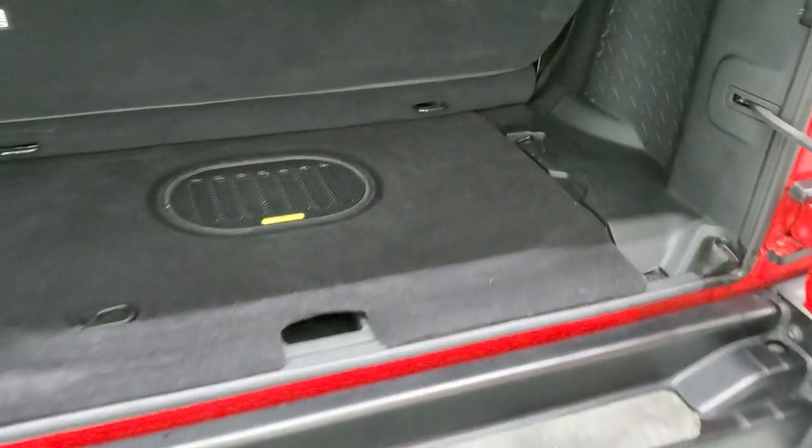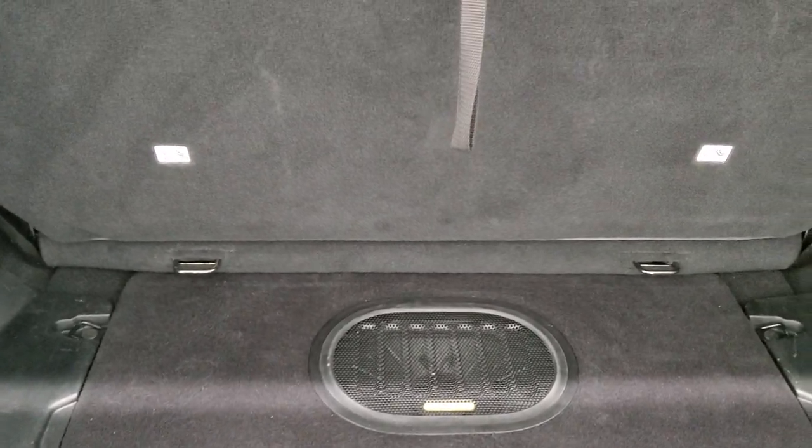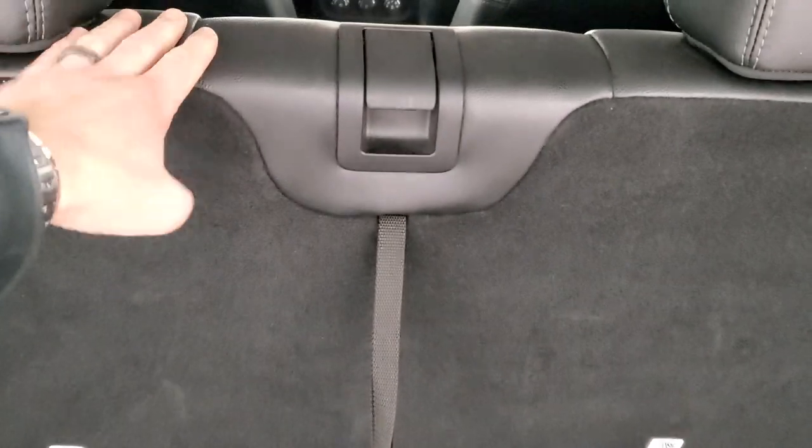In the back storage area, you do get the Alpine sound system with the Winter Package. Those seats do fold up, and you can actually remove them. You can remove this rear seat right here.